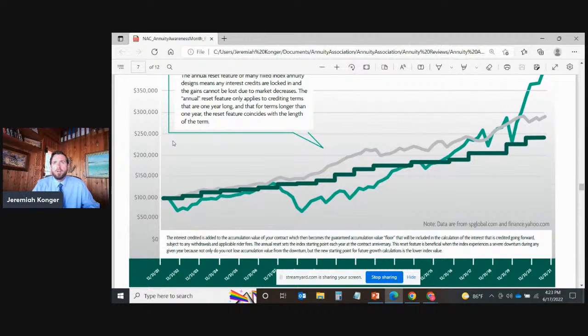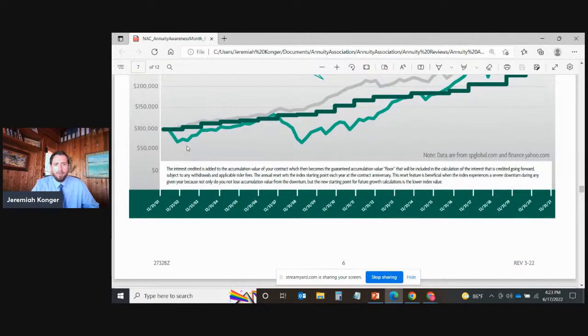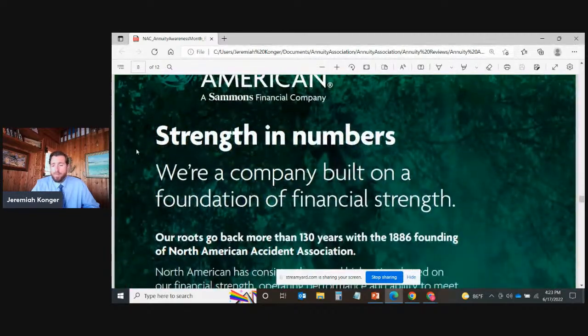The annual reset is probably the most under-discussed but most advantageous feature of an indexed annuity. It's so important to understand that if market uncertainties do occur, the reset feature is our feather in our cap — it will help protect our money but also capture the upward momentum should the markets rebound. We get to lock in those low points, protect our money, and then ride the volatility in an upward, positive manner to capture the most growth possible.